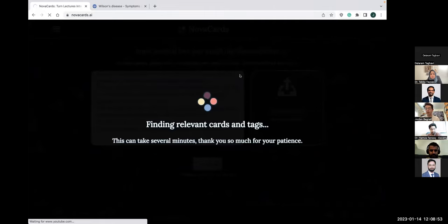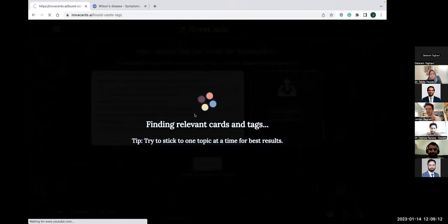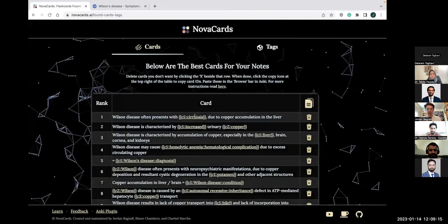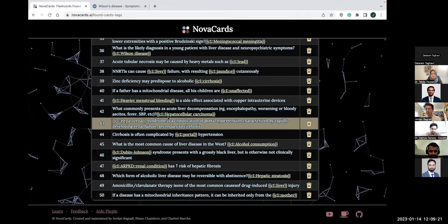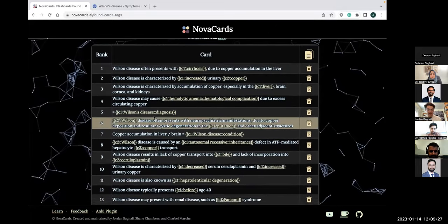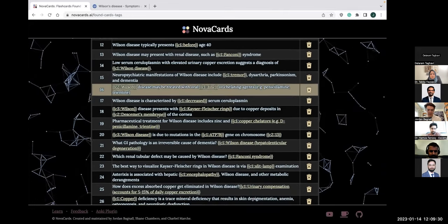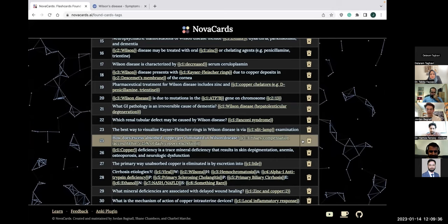I copy the text and paste it into Nova Cards, then click 'Find Cards.' It's going to take a couple minutes to look through the flashcards — it has to do a lot of fancy math. A good tip: if you think it takes too long, put in chunks of text that are more focused. So only look up Wilson's disease rather than all the diseases of the liver. It searches through the entire Anking deck and pulls up 50 flashcards. You can look through them and say, 'Okay, this flashcard is about Wilson's disease — that's the one I want.' If a card isn't relevant, click the X to get rid of it.